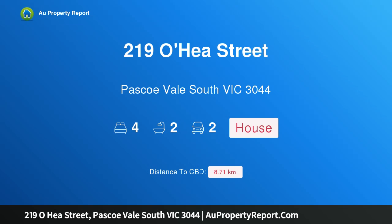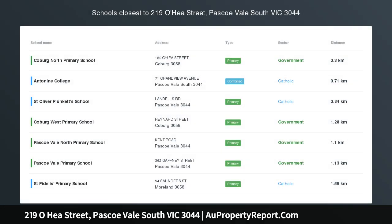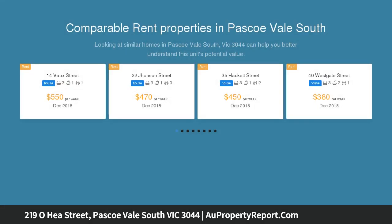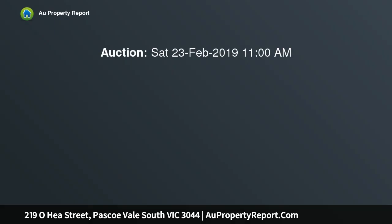I am glad to introduce 219 O'Hea Street, Pascoe Vale South, Victoria 3044 — a brand new family home of the highest calibre. Be seduced by this sophisticated residence where the allure of the address, zoned to elite Strathmore College, is balanced beautifully by a brand new build and exquisite stylistic detailing that complements the quality of the fixtures and finishes.